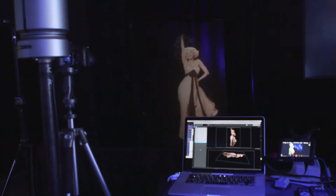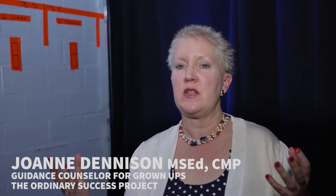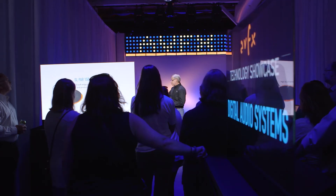What impresses me about AVFX as a company is they will always explain and share with you until you understand everything that's going on and you feel fully confident and happy to be part of the process. This year's Tech Showcase — I walked in the door, I saw a lot of innovative technologies and things I hadn't seen before, and I'm always looking.